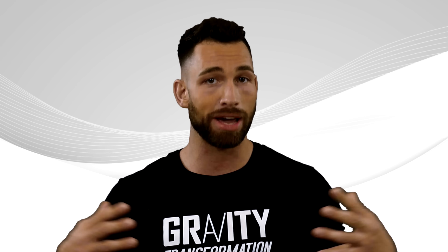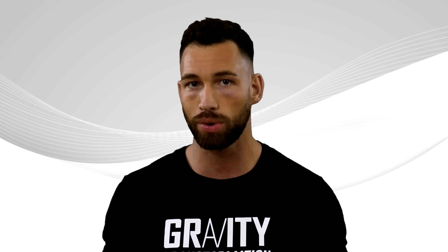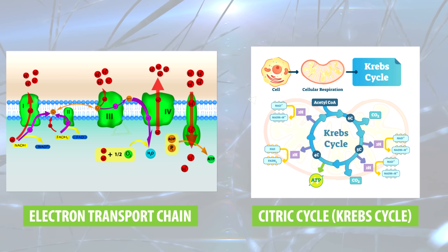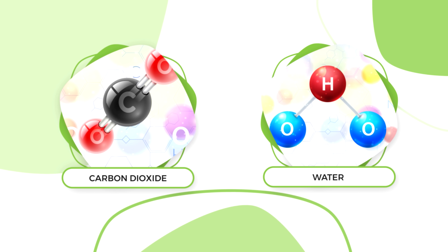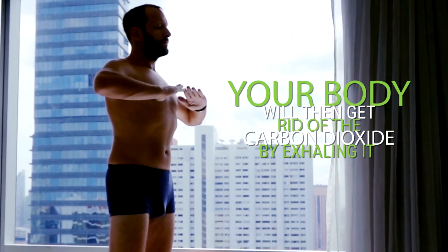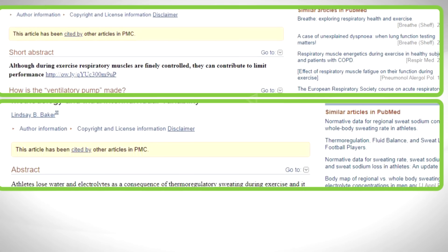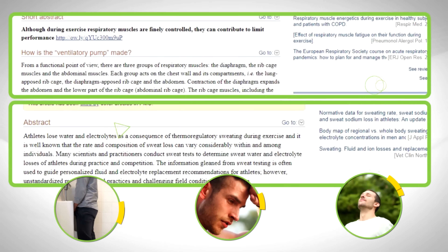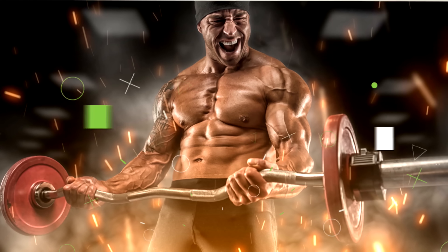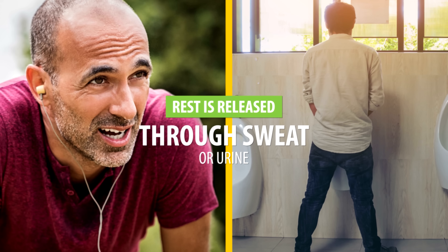Inside the mitochondria, the fat oxidation process is completed through metabolic pathways such as the electron transport chain and the citric acid cycle, also known as the Krebs cycle. As a result of those processes, carbon dioxide and water are created as byproducts. Your body gets rid of the carbon dioxide by exhaling it, while the water is disposed of through urine, sweat, and the air you breathe out. So most of the fat gets exhaled, and the rest is released through sweat or urine — that's where fat goes once you burn it.